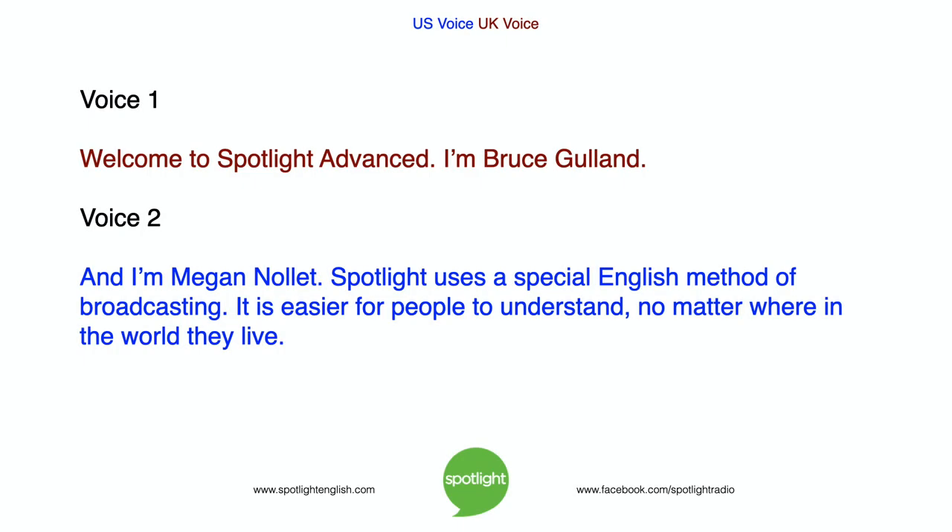Welcome to Spotlight Advanced. I'm Bruce Gulland and I'm Megan Nolet. Spotlight uses a special English method of broadcasting. It is easier for people to understand, no matter where in the world they live.